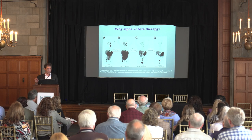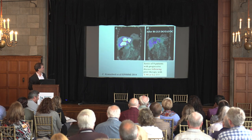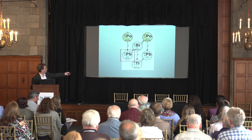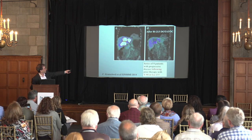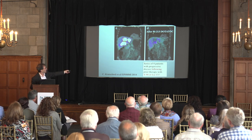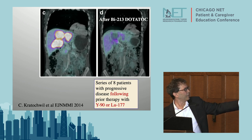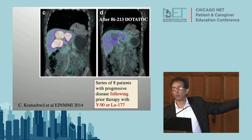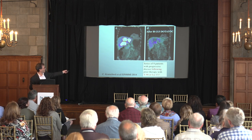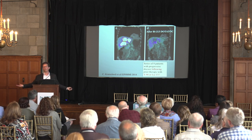We're seeing the same thing in very early reports with neuroendocrine tumors. Here's one from Europe - the targeting agent is the dotatoc/dotatate molecule, but in this case bismuth-213 is used as an alpha emitter. This patient is one of eight in this study who was treated with Lutathera but things didn't work out - about 20% of cases. But look what happens to the tumors - the bright areas - after bismuth-213. They're gone.